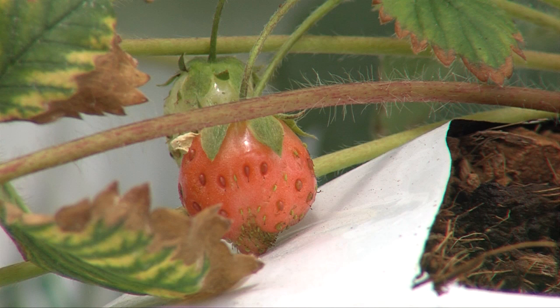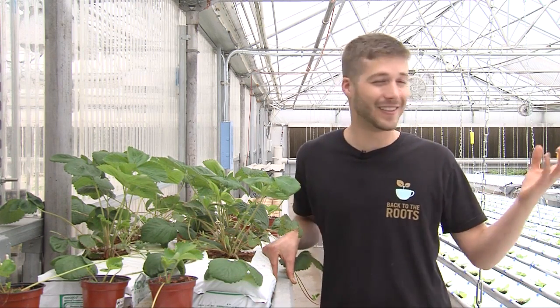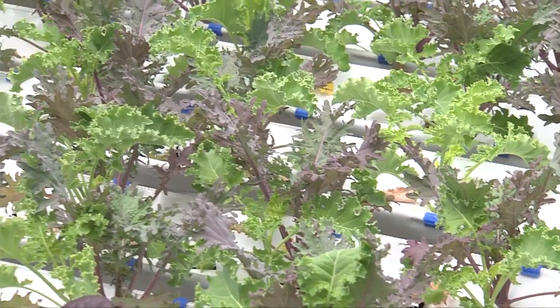Thanks for joining me at The Grow House and checking out the crops that we grow. If you have questions or want to learn more, feel free to follow the link and you could take a class with me at The Grow House to learn about our crops, or find an expert in your area.